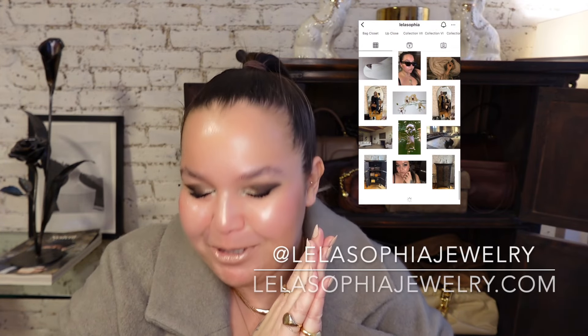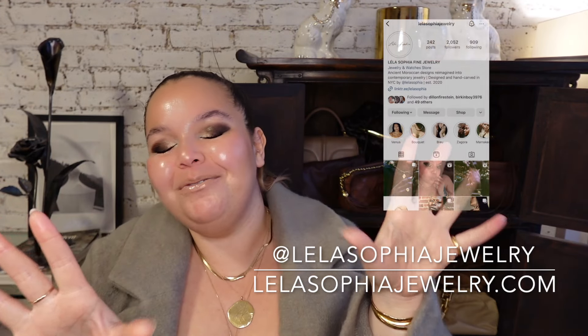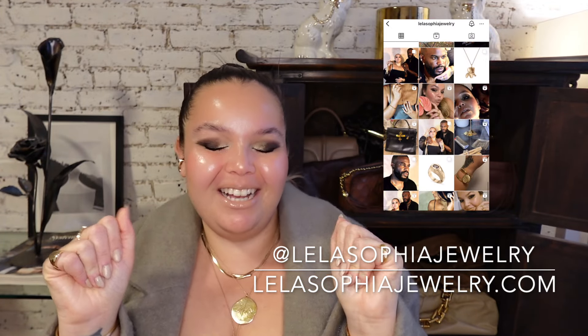First and foremost, if you guys are new here, thank you so much for tuning in. I can't wait to see you in all of my future videos. Make sure that you like this video, subscribe to my channel, follow me on Instagram at LaylaSophiaJewelry. I put up videos every Friday and Sunday, and I cannot wait to see you guys in the next one.